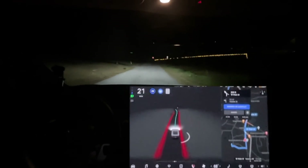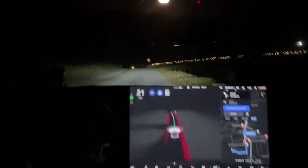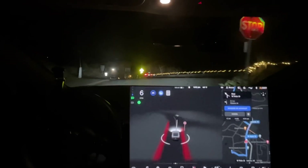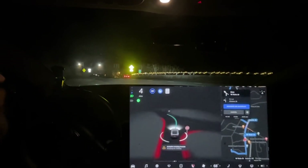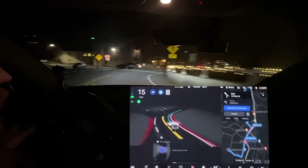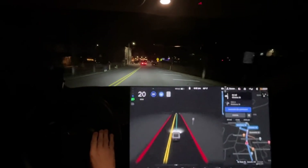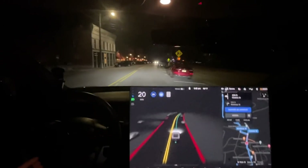This road has messed up a couple times when a car is oncoming. We have a car coming from my right. That was improved for sure — it still goes a little bit close to the wall in my opinion, but it does seem to be improved right there.